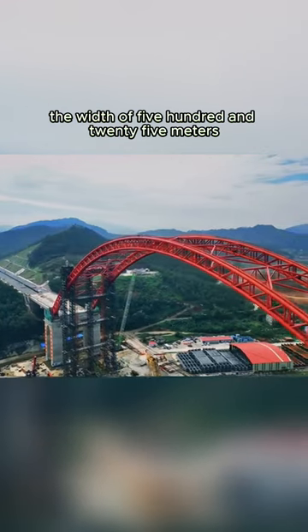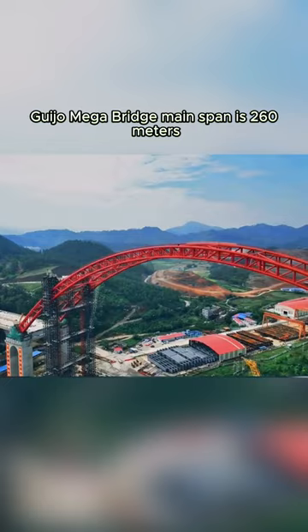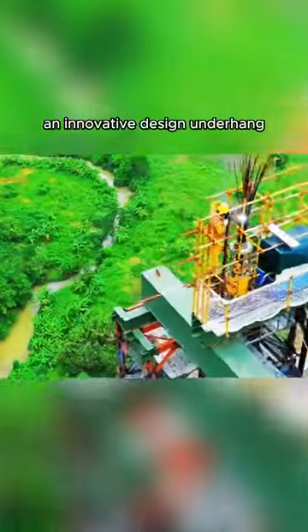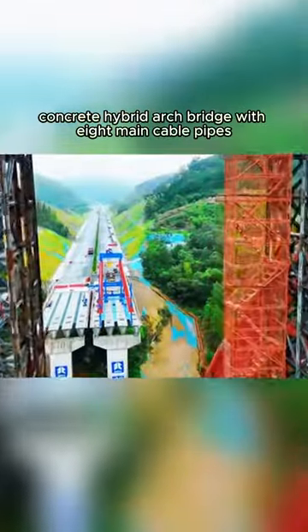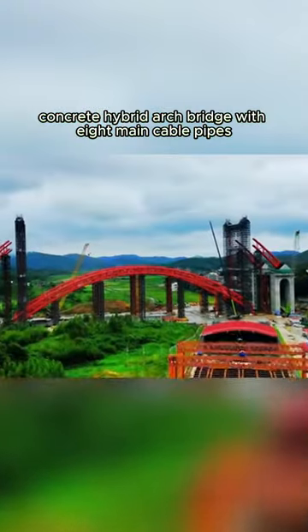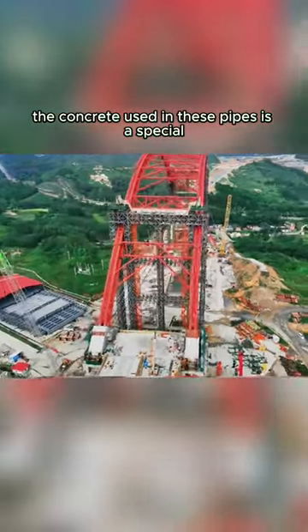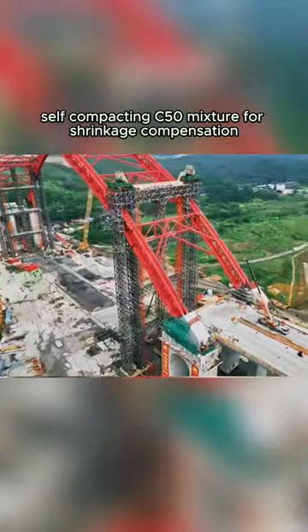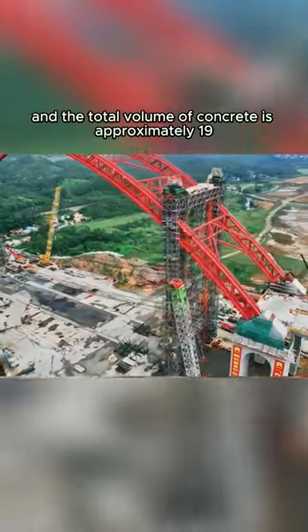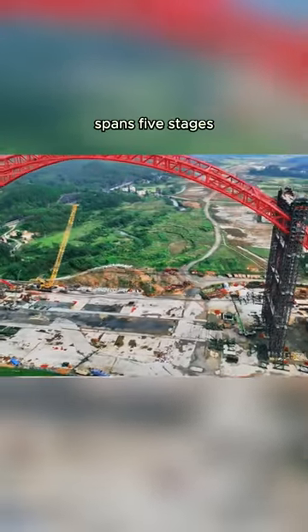The Guizhou Mega Bridge has a width of 525 meters and a main span of 260 meters. Its innovative underhanging design is a tubular steel-concrete hybrid arch bridge with eight main cable pipes. The concrete used in these pipes is a special self-compacting C50 mixture for shrinkage compensation, with a total concrete volume of approximately 19.01 cubic meters, spanning five construction stages.